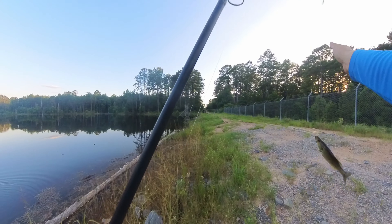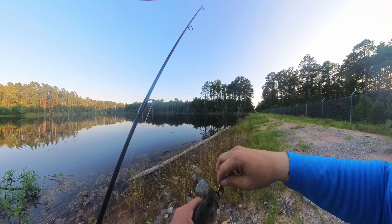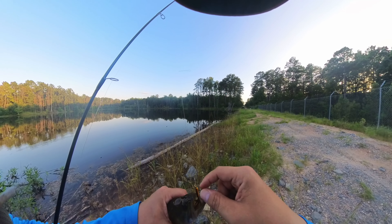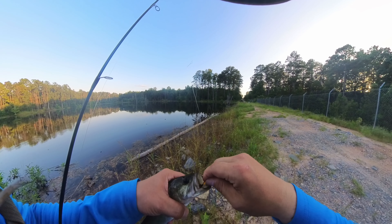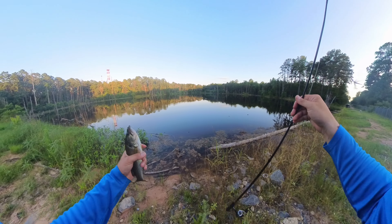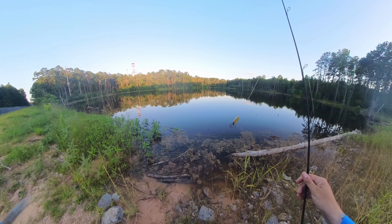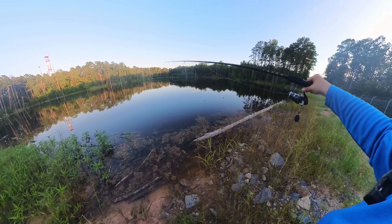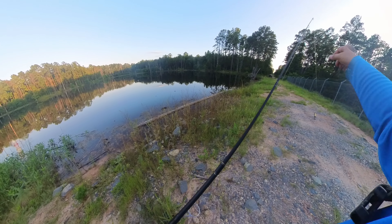I'm saving the bluegill for catfish bait if I catch one. I'm just trying not to get my finger cut getting the hook out. He's like, 'You just caught me in my mouth, bro!' Got it out. Alright, that's three fish — three on the rooster tail. I think it's time to switch to the nico rig and see if these soft plastics work.